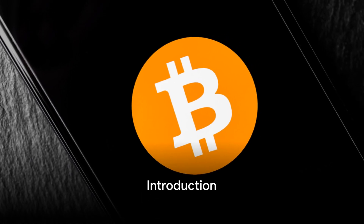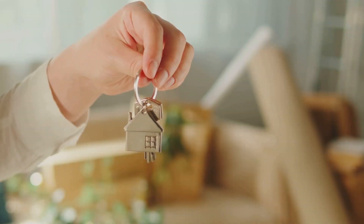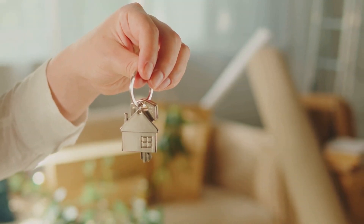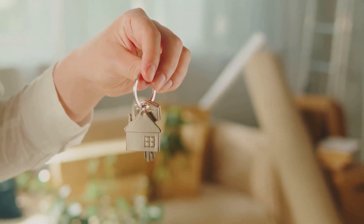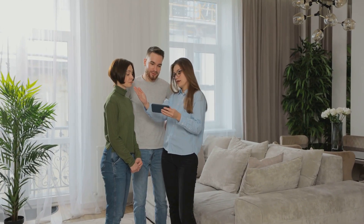Ever considered the idea of buying a house with Bitcoin? It might sound like a concept straight out of a science fiction novel, but it is a reality in today's ever-evolving real estate market. This video will guide you through the process, step by step.